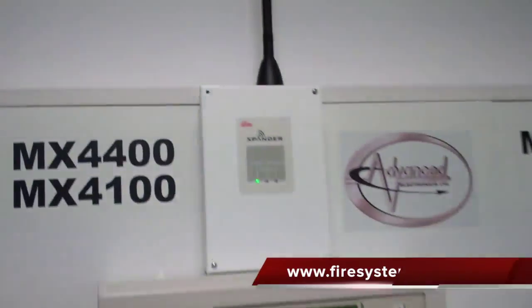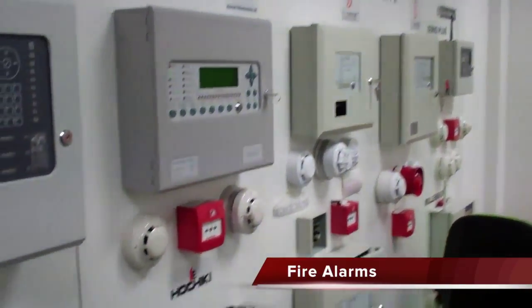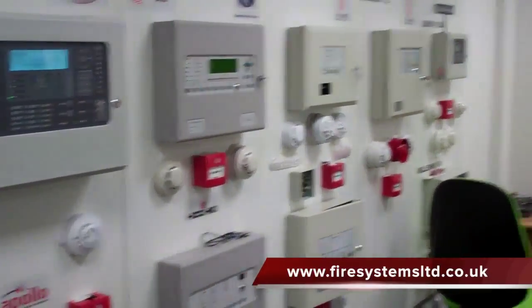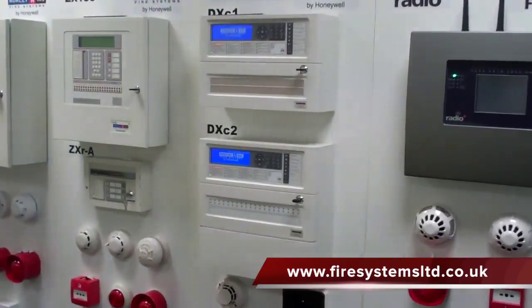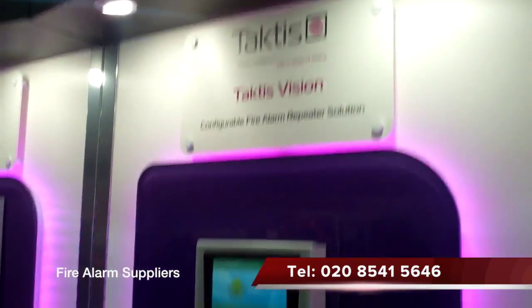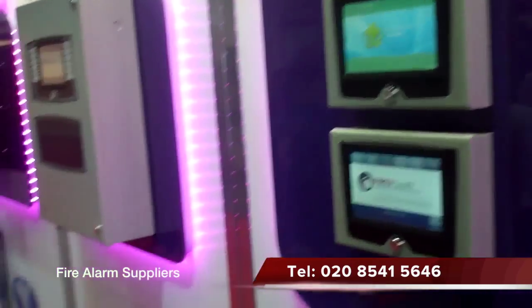When selecting a fire alarm system, there are many different types and various manufacturers to choose from. Each system and manufacturer will have their own advantages and disadvantages. However, to the end user who has little or no experience, they are relying on the professionalism and honesty of their chosen fire alarm company.